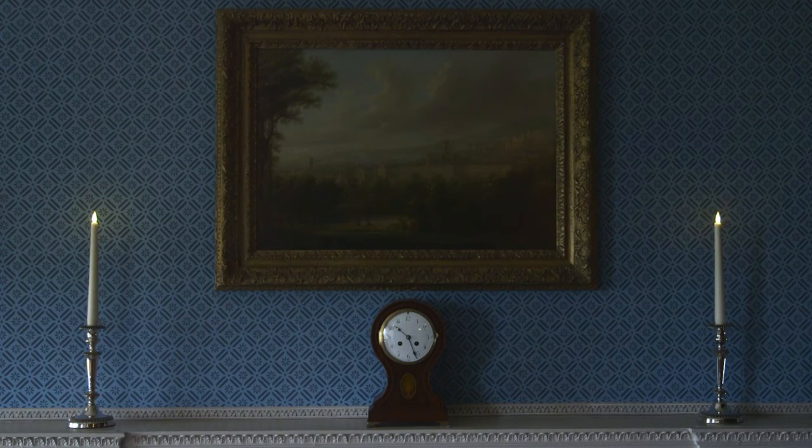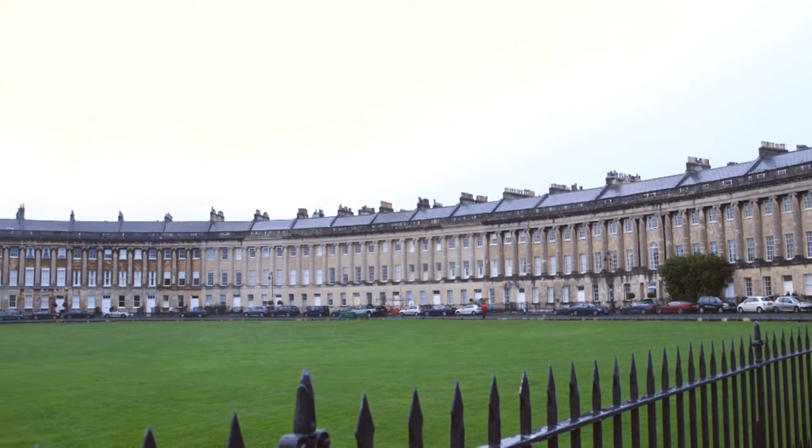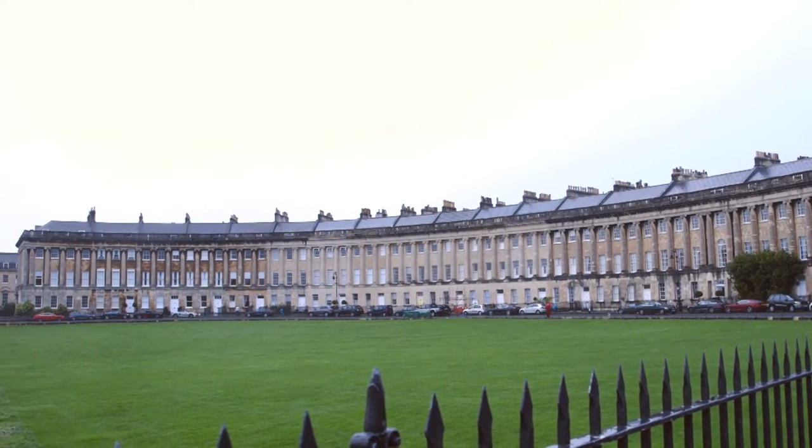Number One Royal Crescent is a Georgian House Museum administered by Bath Preservation Trust. It was the first house to be built in the Crescent, which was the masterpiece of architect John Wood the Younger, and it was started in 1767.